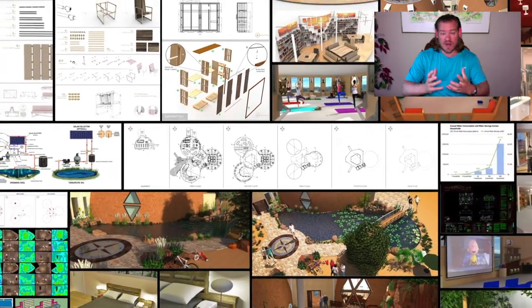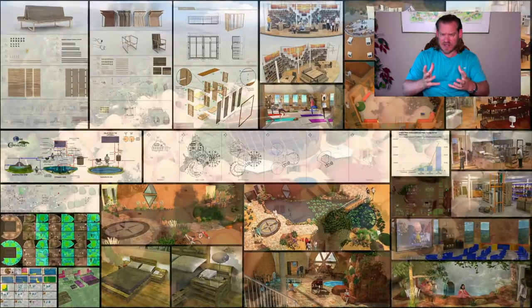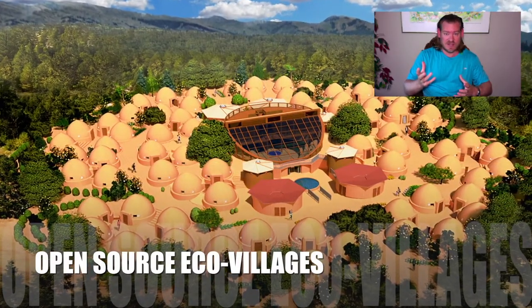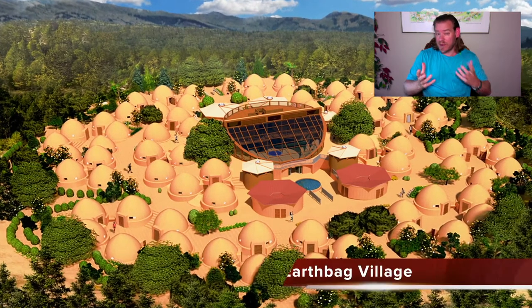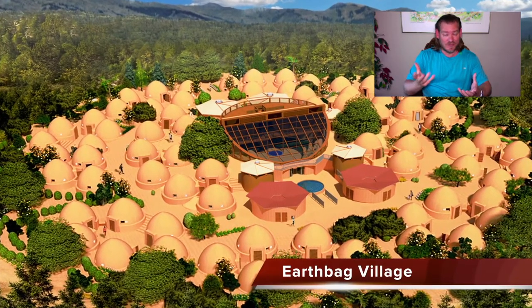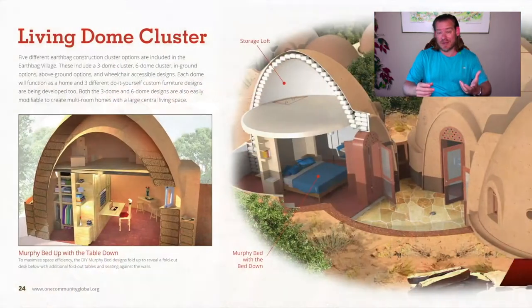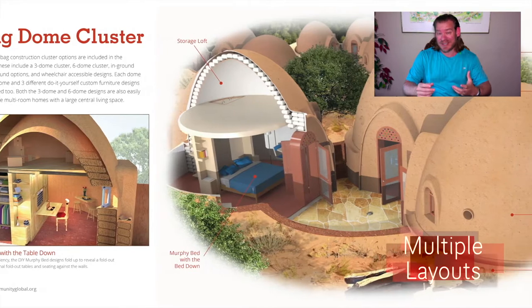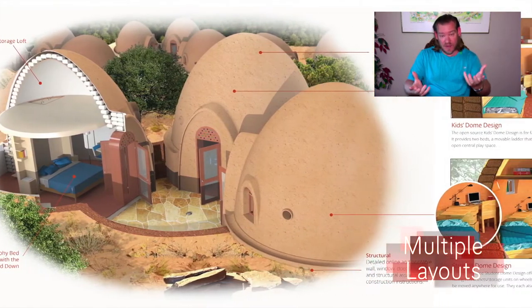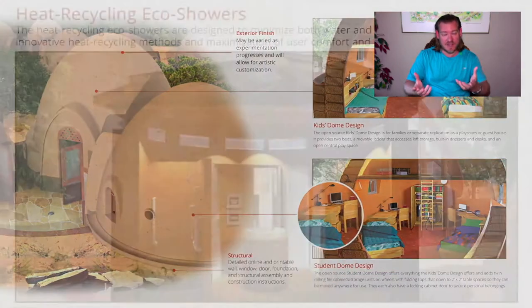Our idea of sustainable global progress is to address sustainability as something that we can evolve — to take the physical foundations of sustainability and combine them with the emotional foundations of sustainability. The physical foundations we've identified are food, energy, and housing. But then there are the emotional foundations of sustainability, which we consider equally and possibly even more important: fulfilled living practices, highest good approaches to education, economics, and true earth stewardship.